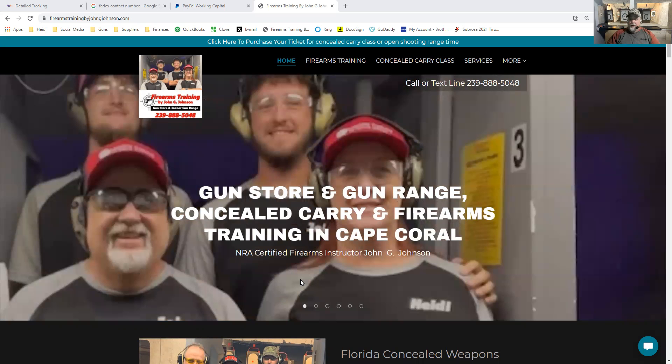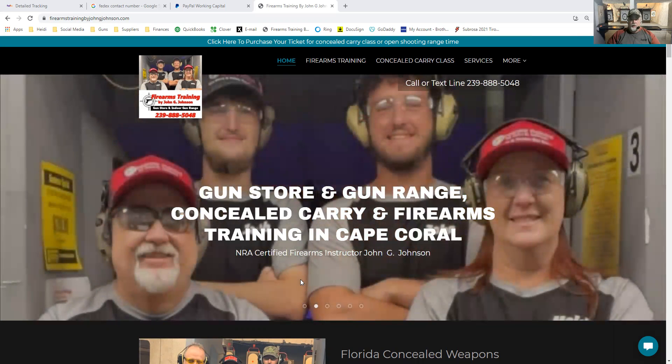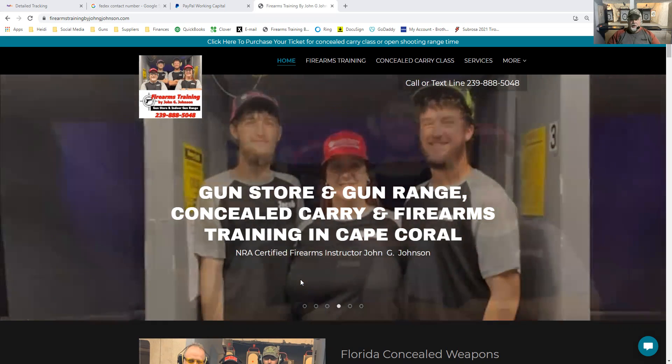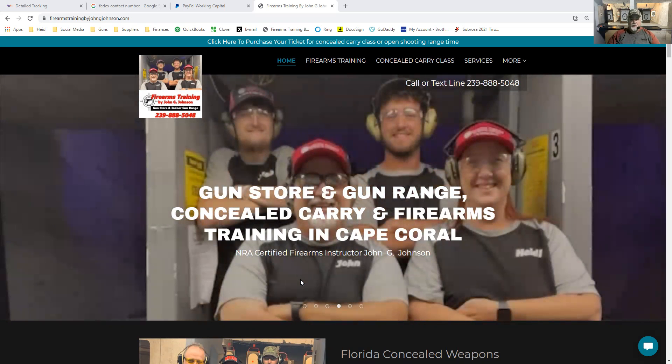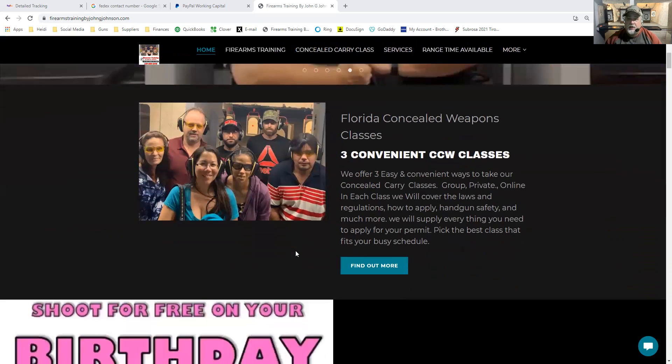Hi guys, welcome to Firearms Training by John G. Johnson. A quick demo of our website here to tell you how to book classes and stuff like that. This is the front page. This is my beautiful bride of 25 years, Miss Heidi, my son Jacob, and my son John. We are the Johnsons — a family-owned business here in Cape Coral, Florida. This front page gives a lot of information about our concealed carry classes and everything.